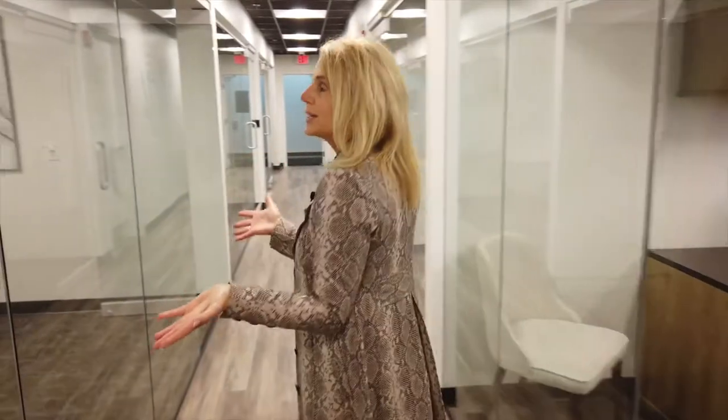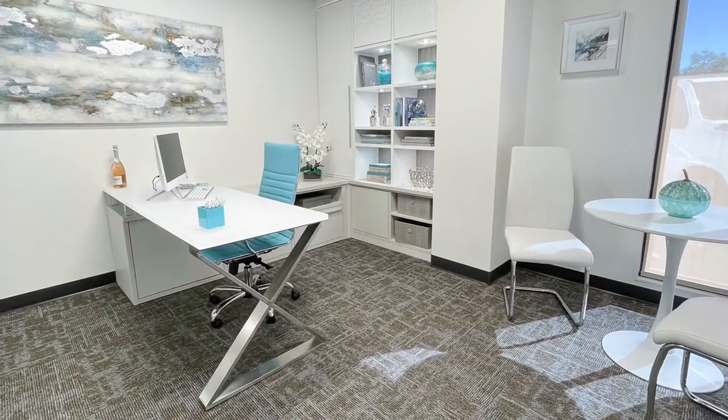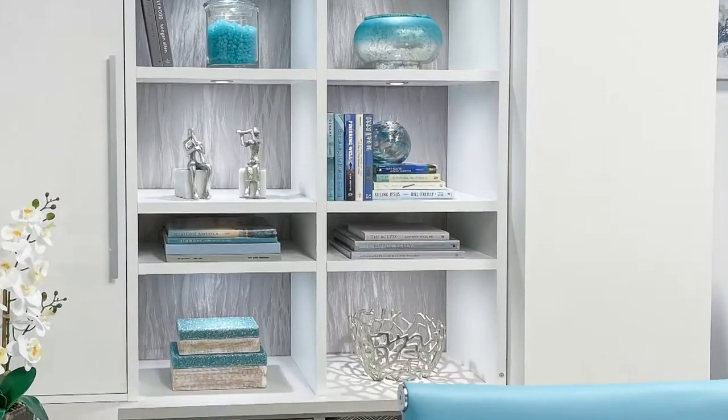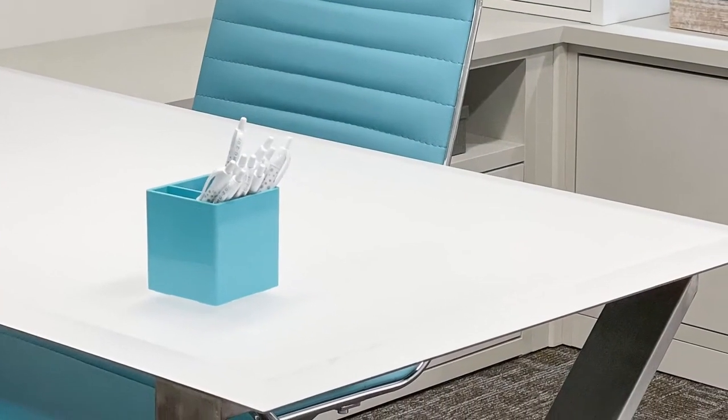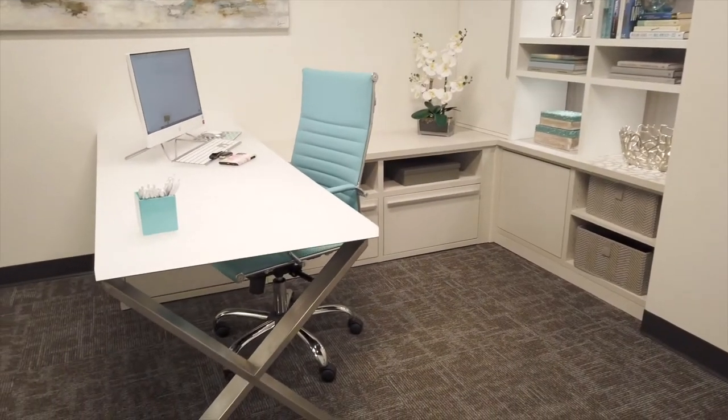This is Adrienne's office. Adrienne is our office manager, mixing the blues in with her white and linen finishes. Linen is also one of our textured finishes that's imported from Italy. She's incorporated the white chroma countertop and is also featuring some of our new legs that we offer.